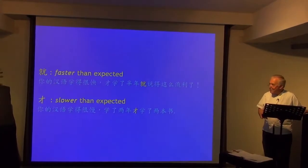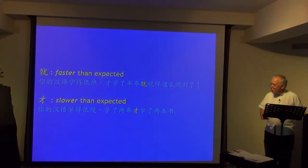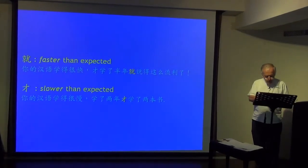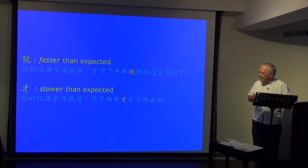Let's go back to 就 and 才 and look at other contrasts. 就 can mean faster than expected, where 才 means slower than expected. 你的汉语学得很快，才学了半年，就说得那么流利了 — other people need two years to get to the level you're at, but after just half a year, you're already fluent.